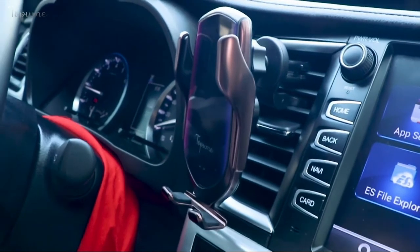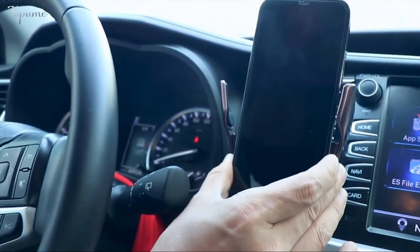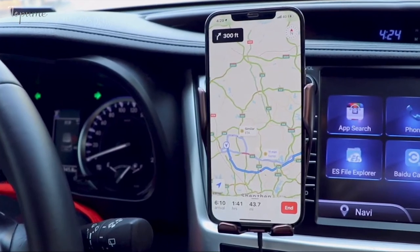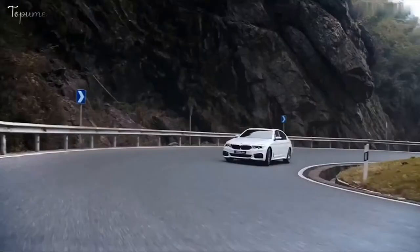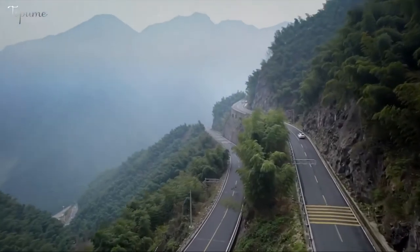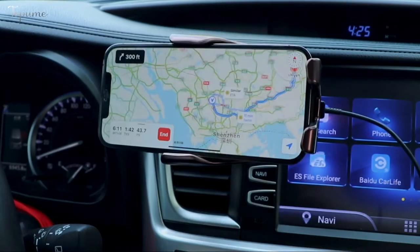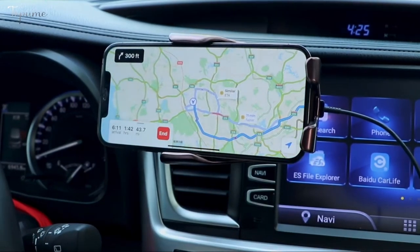Wireless phone car charger — because we're trying to eliminate cords and clutter in 2021, save yourself the hassle and buy a wireless phone charger for your car that sets in your vents. The charger immediately detects your phone and you're good to go. You're making TikTok videos in your car anyway — this device just makes it a little easier.